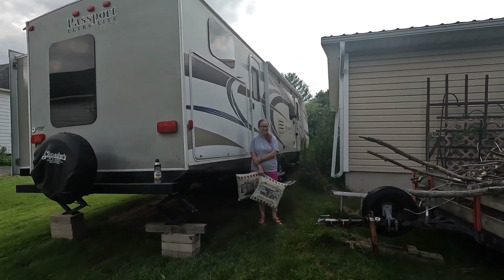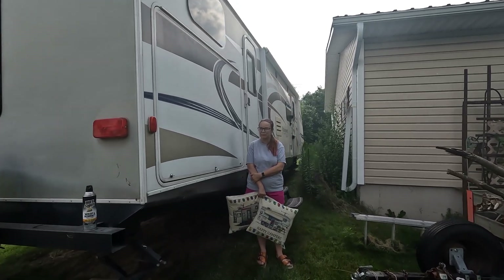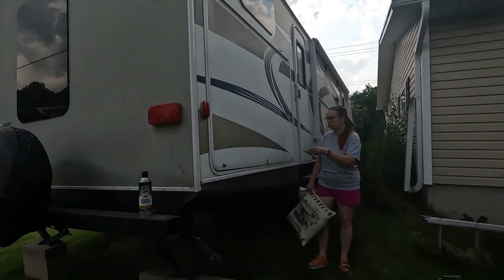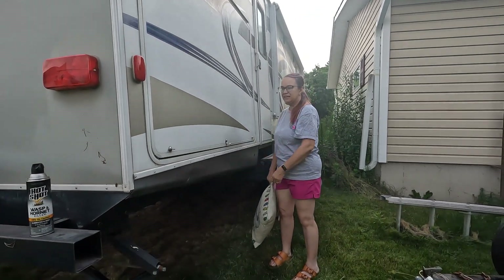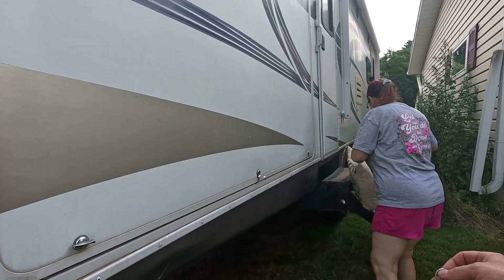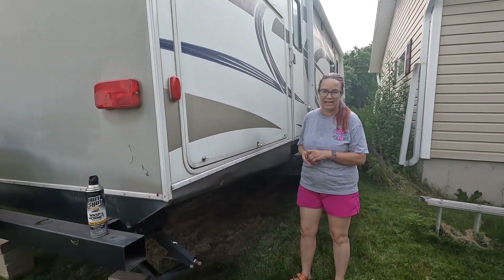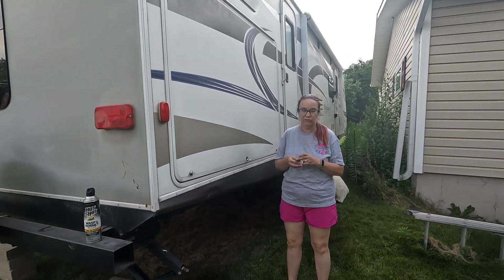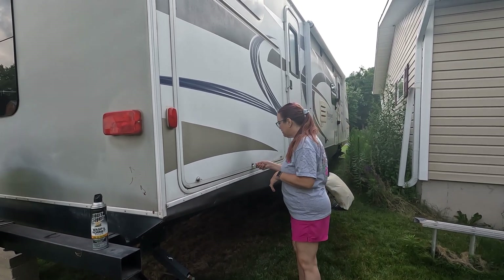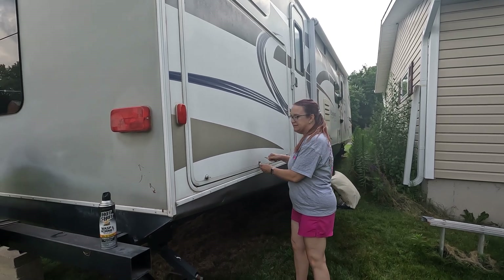Hey everybody, it's Angie from Angie's Oddities, and the executive producer and I did it — we bought a new camper! Do you have the keys? Can we show them this first? I got my pillows ready. So we're gonna start in the back because as you can see we got weeds, so I can't get to the front door without doing a whole bunch of major stuff. It's new to us, not brand new.